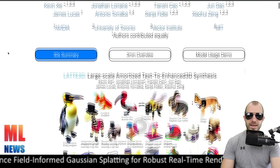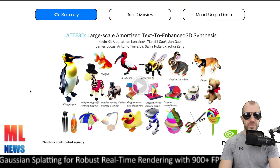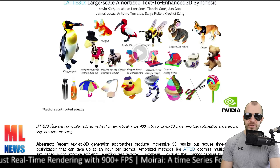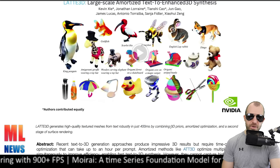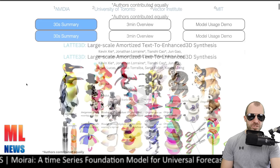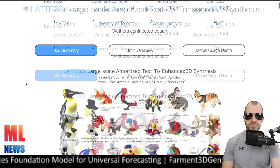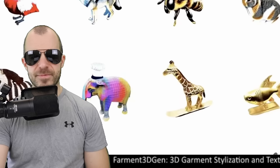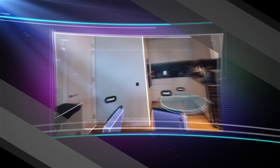Latte3D — Large-Scale Amortized Text-to-Enhanced 3D Synthesis — is a paper by Nvidia, tackling text-to-3D, which is another new domain popping up in the text-to-XYZ space. The key here is they managed to do this really quickly: Latte3D generates high-quality textured meshes from text robustly in just 400 milliseconds by combining 3D priors, amortized optimization, and a second stage of surface rendering. Generating these things has always taken a long time, and this paper pushes the field ahead with really fast generation.